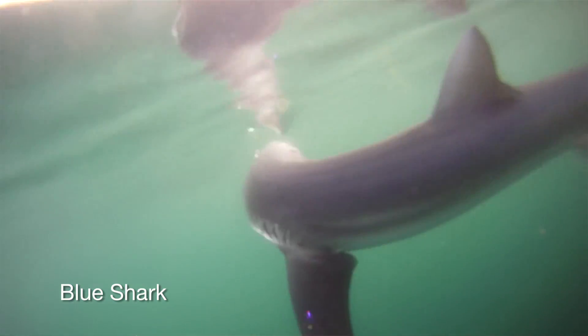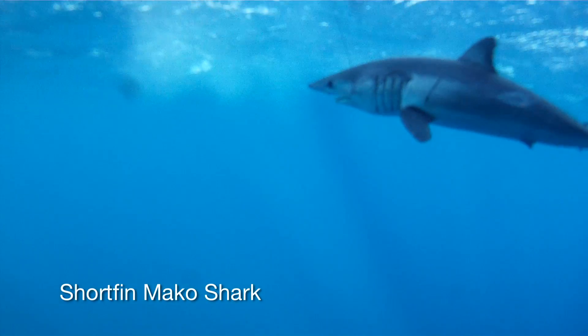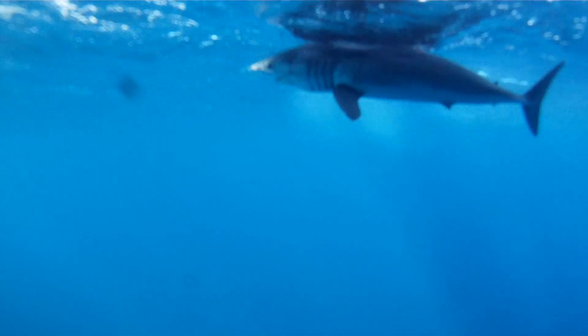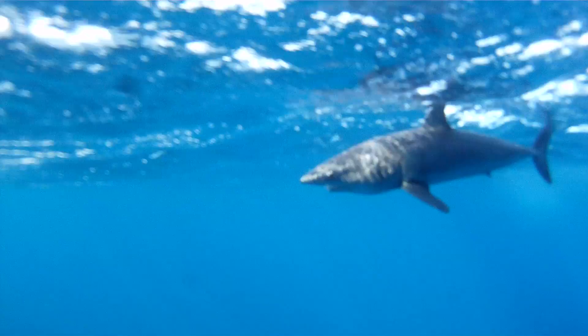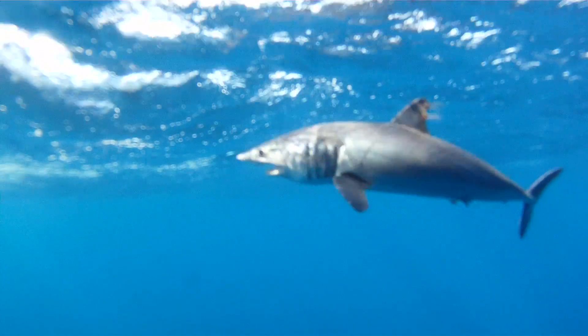One of the reasons we're trying to understand their movement patterns is so that if there is a vulnerable life history stage — like where you might always find pregnant females, or a nursery area — you may want to protect those areas to allow the females to come in and pup, and then wait until they depart before you start your fisheries, or things like that.